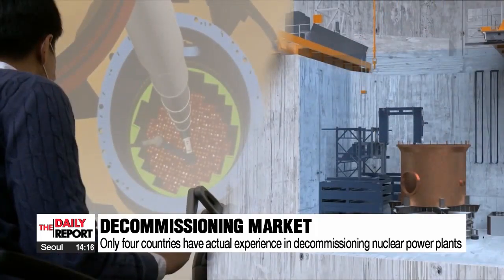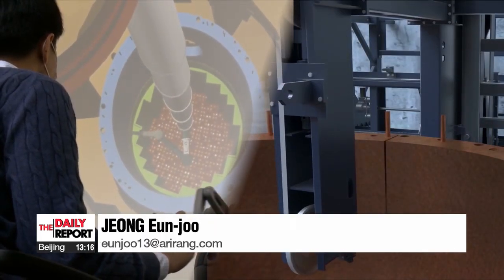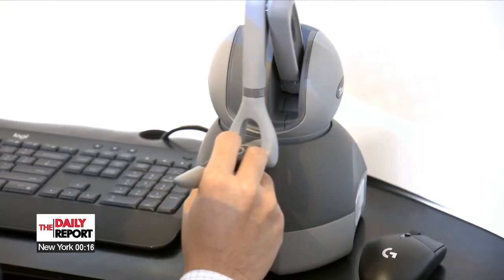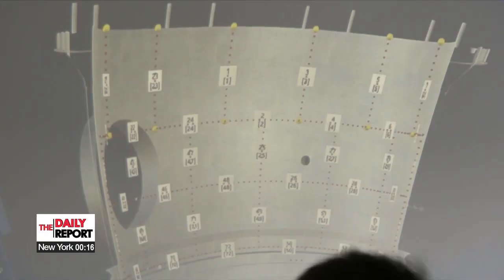South Korean researchers hope to become competitive in the global nuclear power plant dismantling market with a newly developed simulator. Chung Unju, Arirang News.